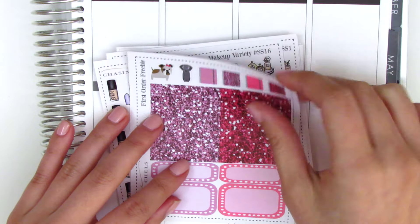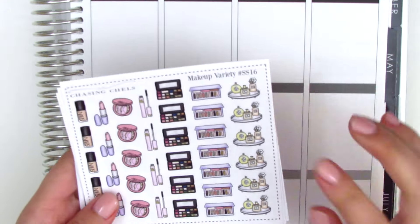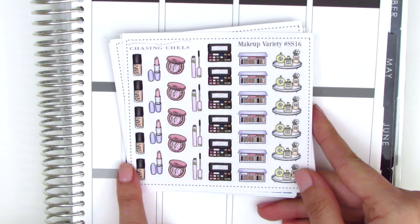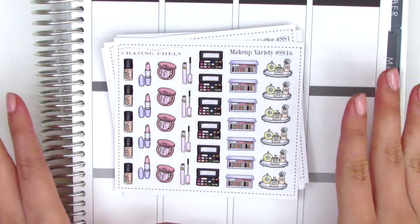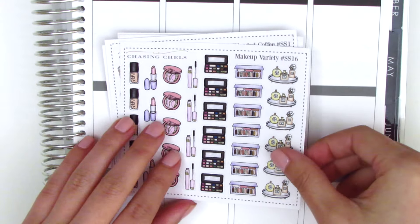These are the stickers that I actually ordered. The first sheet is the makeup variety sheet, and it basically has all these different types of makeup items like foundation, lipstick, etc. I thought this was so cute and perfect for when I want to get ready before something or when I have to replace an item that I'm out of.